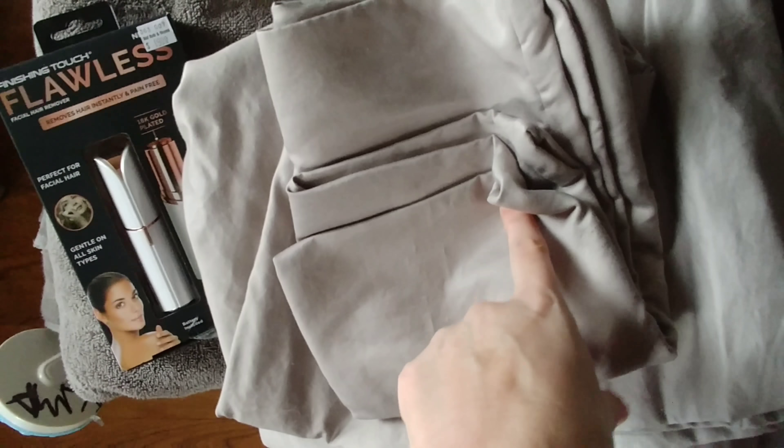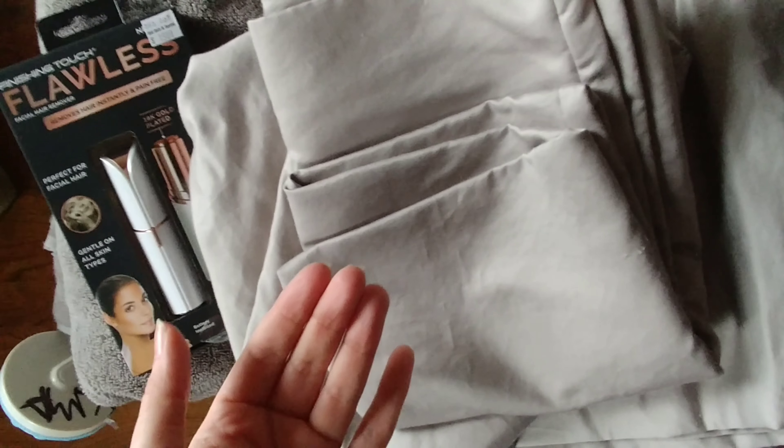I found another sheet set - light gray - so this will probably also get put on my son's bed. I'm going to wash it, and I only say that because common sense, but I'll have all kinds of people leaving comments if I don't mention it.